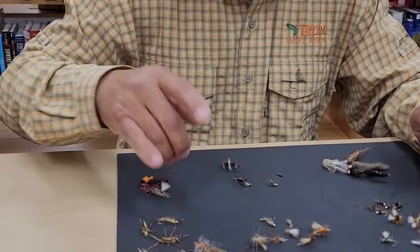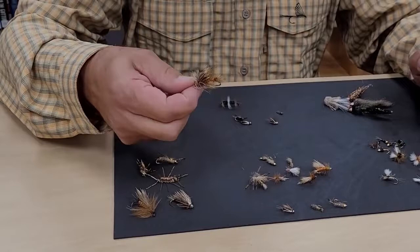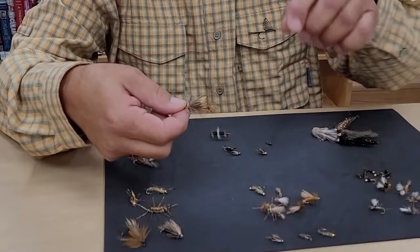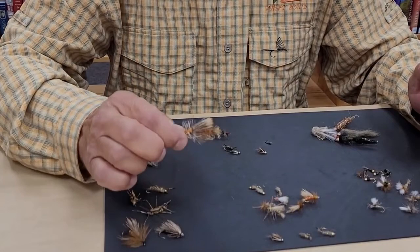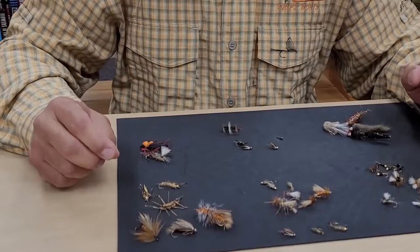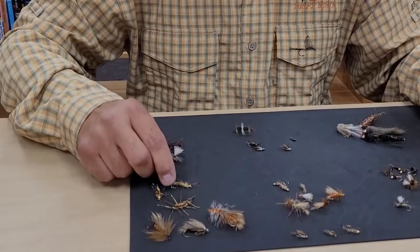This is where I'm going to mention the stimulator. If you look at this one, it's nothing more than a very large version of a stimulator. The interesting thing about stimulators is you can cut them, add things, make them look like a hopper — you can make them look like so many different things. They're just a great all-around fly. That's the dry.